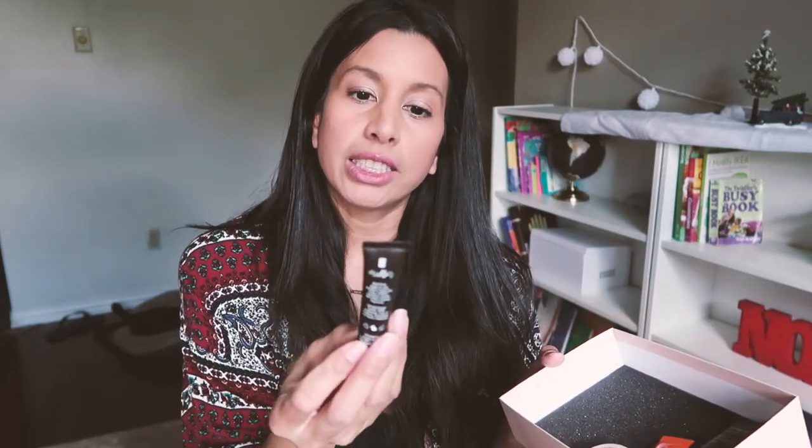You're going to get sample-sized portions of different beauty products, and the reason I like this is because I don't want to purchase a full size if I don't know exactly what it is or what it's going to do for me.